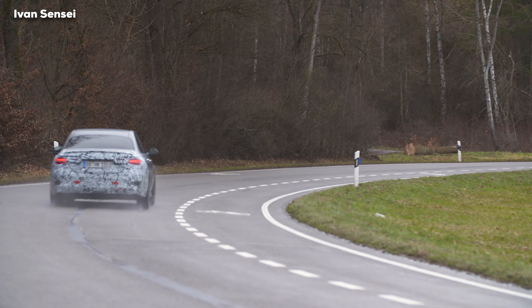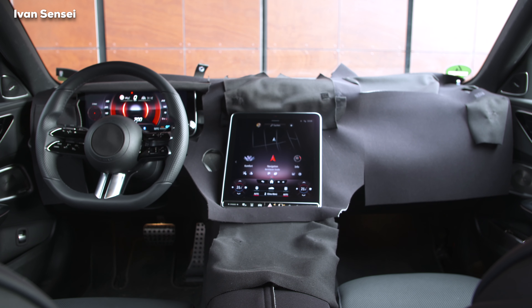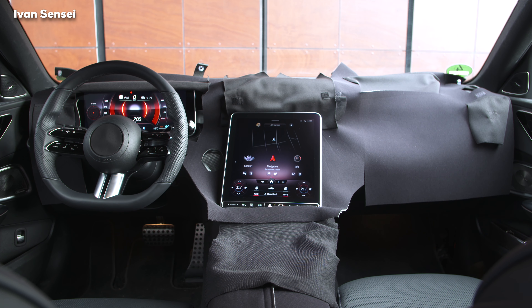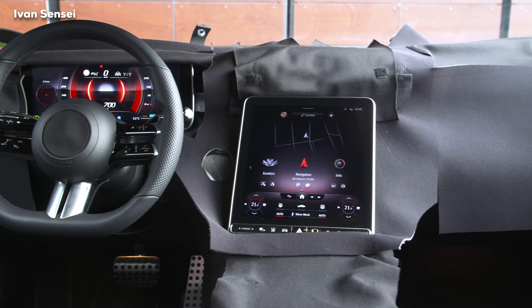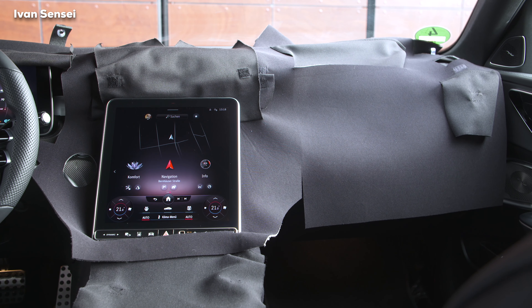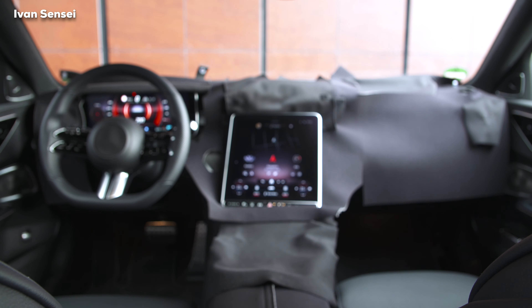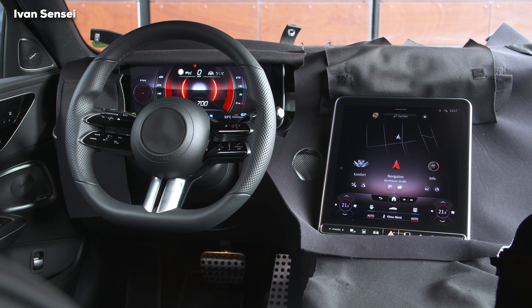The interior gets the latest MBUX system, a new steering wheel from the E-Class and S-Class, and a central infotainment display. The vertical dashboard display comes in 9 inches or 11.9 inches. Only the larger display variant has climate control integrated into the screen, while a button bar below handles driving modes, parking assistant, parking heater, and volume control.